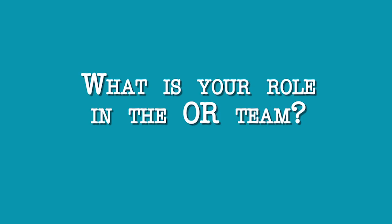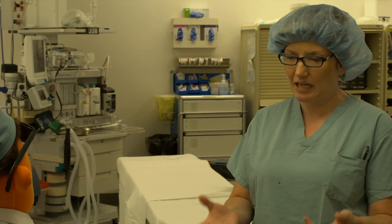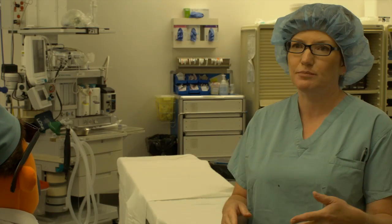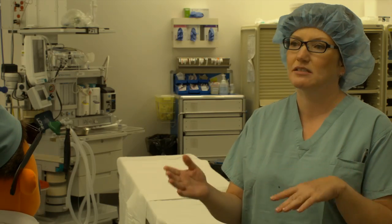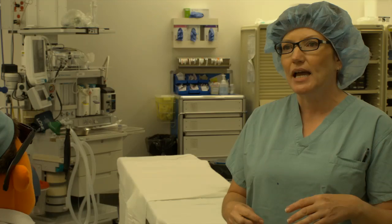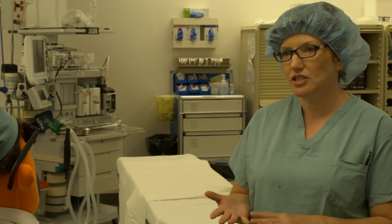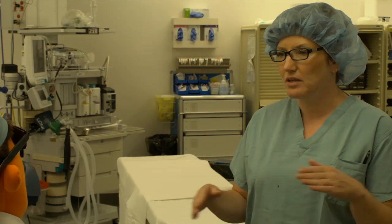What's your role on the OR team? The circulating nurse sets up the scrub team and makes sure they have all the supplies they need. Intraoperatively, if they need more supplies, the circulating nurse goes out and gets them. The circulating nurse also helps with anesthesia, with intubation, and if they need any medications, blood, or volume.